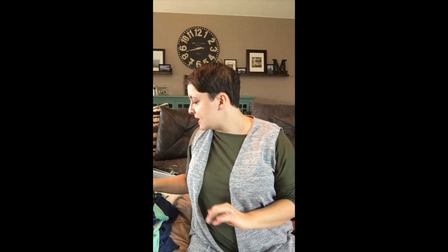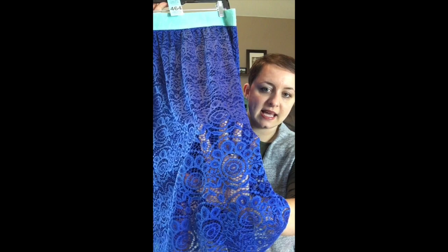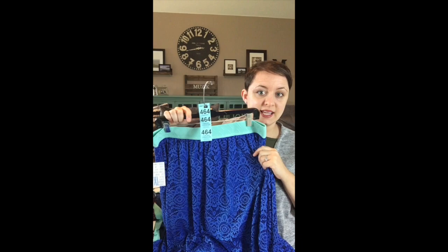Next we have one of the lace ones. This one has that same sea glass almost mint green on top and a beautiful cobalt blue lace — you can see the floral lace design. A lot of lace is itchy but Lola lace is not; this is the softest lace I've ever felt and you can put it against your skin without any irritation. This one is number 464 and it's an extra large.